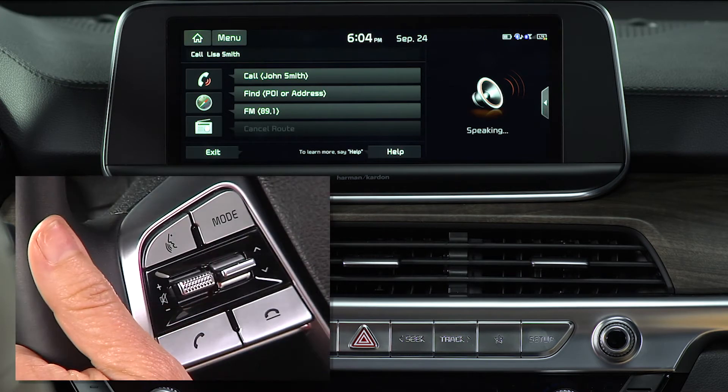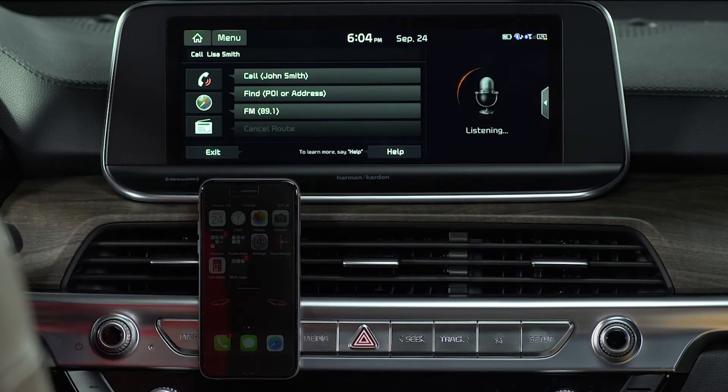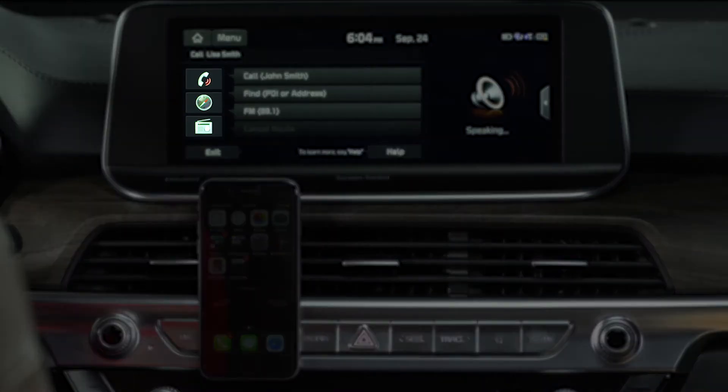You'll notice when you press the talk button, the icon on the screen changes from a speaker to a microphone. That means the system is listening to what you're saying. There are three icons on the left-hand side of the screen: a phone icon, a navigation icon, and a music icon.